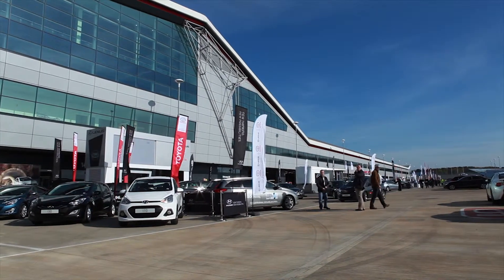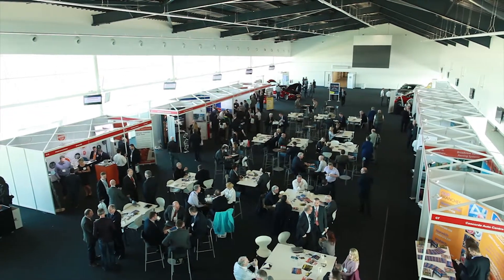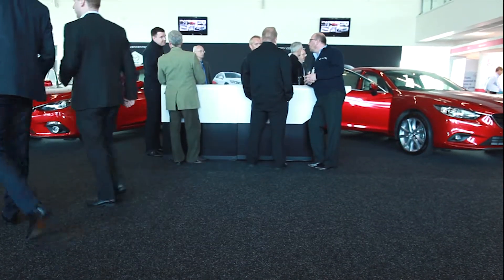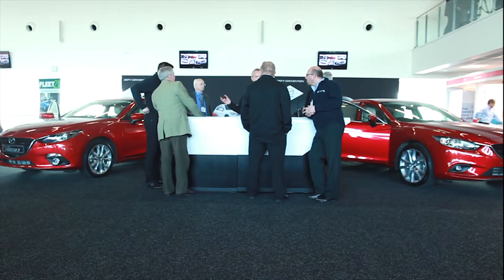The Fleet Show at Silverstone is an annual event organised by the established and highly respected Fleet World Group. Fleet World magazine is widely regarded as the leading title for fleet decision makers, and the Fleet Show is designed to showcase all the best products and services available in the world of fleet.